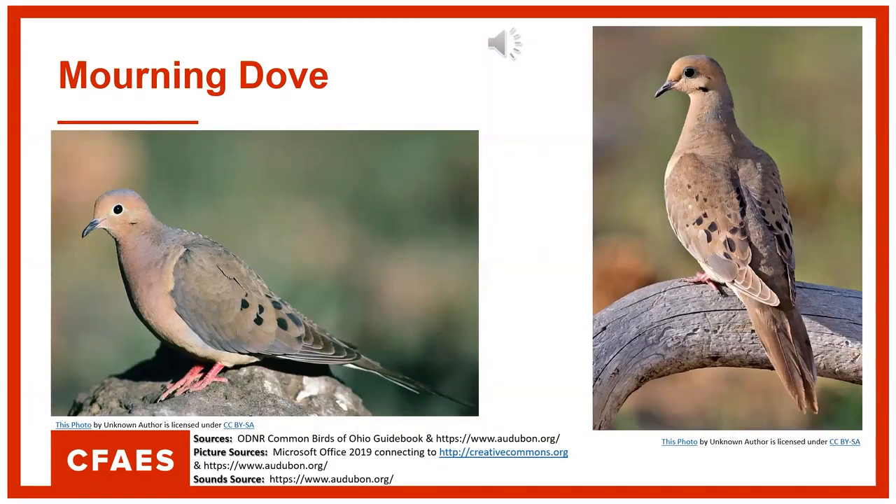Next is the mourning dove. They're in the family of pigeons and doves. They range throughout Ohio and are very abundant year-round residents. They are very adaptable to most habitats — backyards, parks, open countryside, cities, pastures, fields, woodlands — anywhere you can think of, they're there. Their diet consists almost entirely of seeds, which is 99% of their diet. They favor seeds of grains, grasses, ragweeds, and other plants, and may occasionally eat some insects or snails.